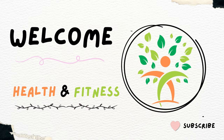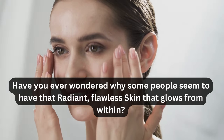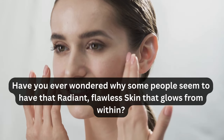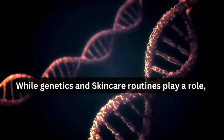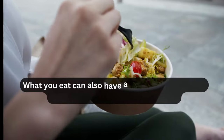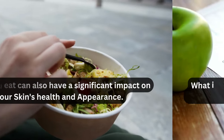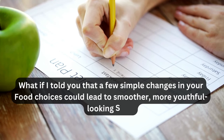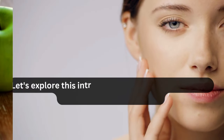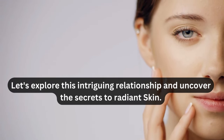Hi guys, welcome to our channel, Health and Fitness. Have you ever wondered why some people seem to have that radiant, flawless skin that glows from within? While genetics and skin care routines play a role, what you eat can also have a significant impact on your skin's health and appearance. What if I told you that a few simple changes in your food choices could lead to smoother, more youthful-looking skin? Let's explore this intriguing relationship and uncover the secrets to radiant skin.